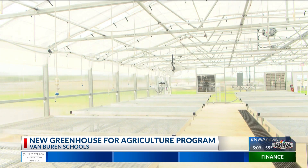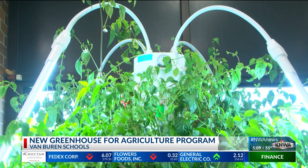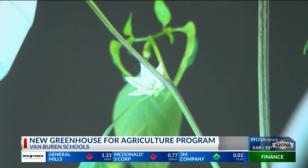Currently, students use tower gardens and hydroponic systems for growing smaller plants like peppers, tomatoes, spinach, and sunflowers. India DeMint is the agriculture instructor and FFA advisor for Van Buren Freshman Academy and high school. She says the greenhouse brings more opportunity for learning for students.